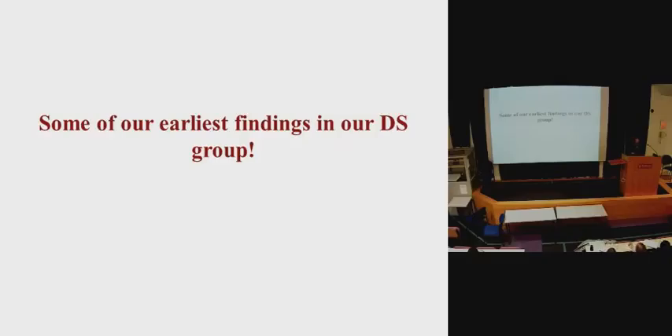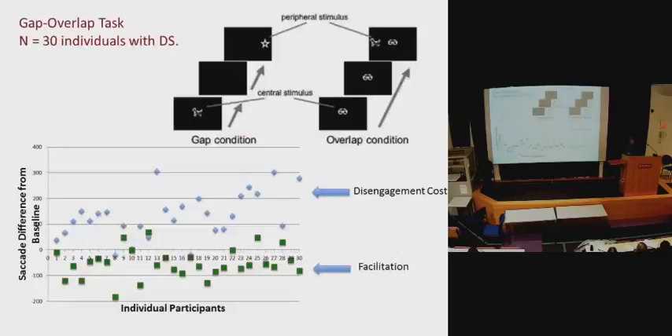So far in our study, we've seen about 80 babies with Down syndrome, and I'm presenting data from just 50 of those today. This is all quite early research — we're in the second year of our five-year grant.